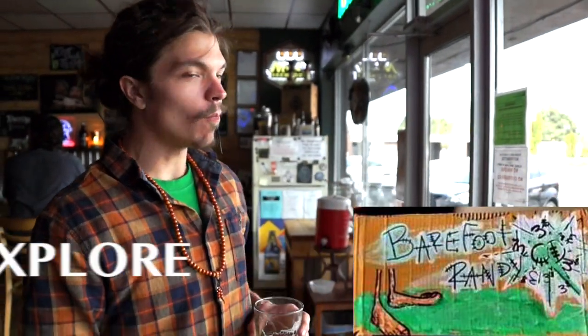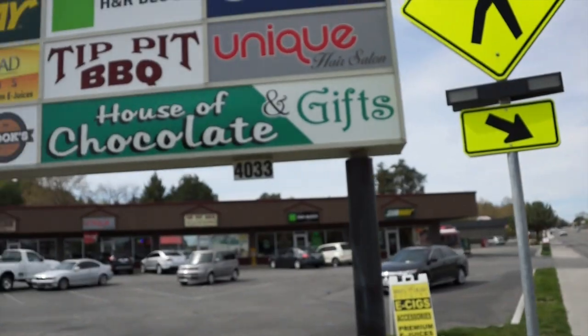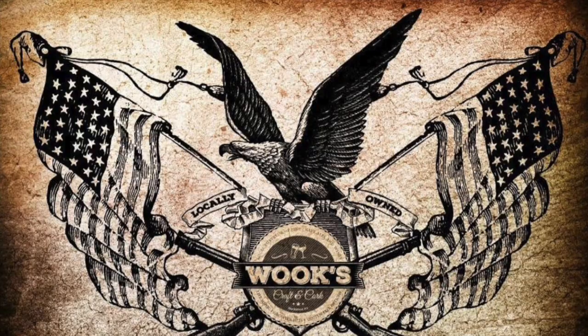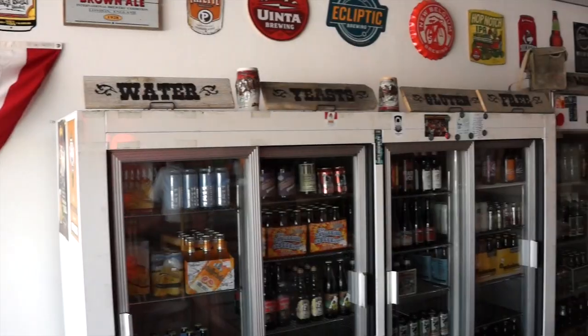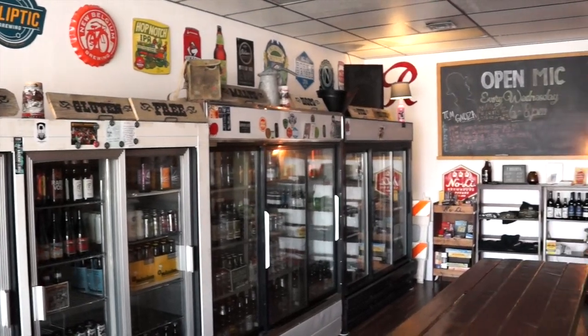What's up? This is Barefoot Randy with Explore More. Today we're going to check out Wook's Craft & Cork over in West Richland. It's located on 40th Avenue and Van Giesen. Locally owned and operated, Wook's is a great place to come check out live music and get great craft beer. Let's tag along on a beer tour with owner and musician Brian Paxton.